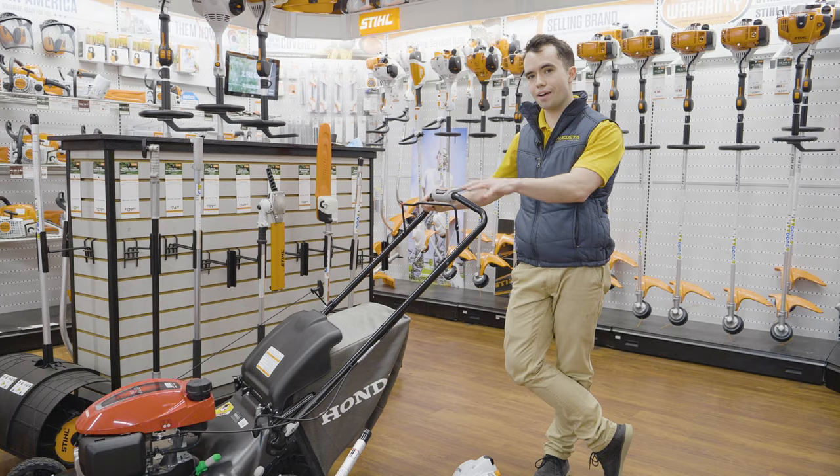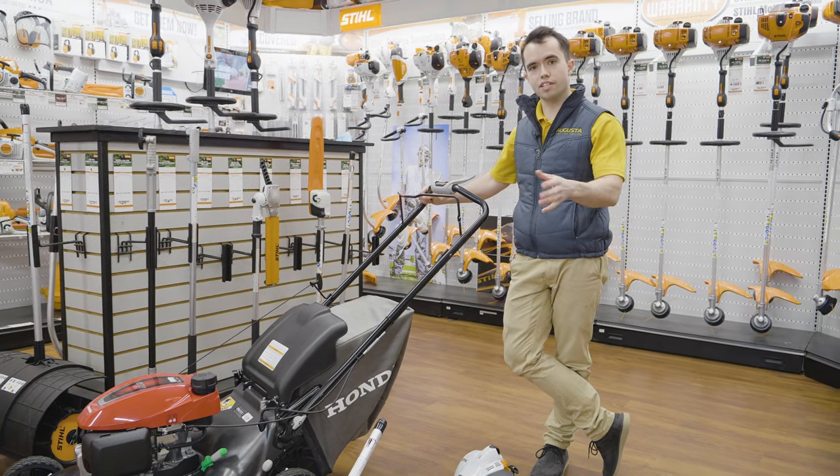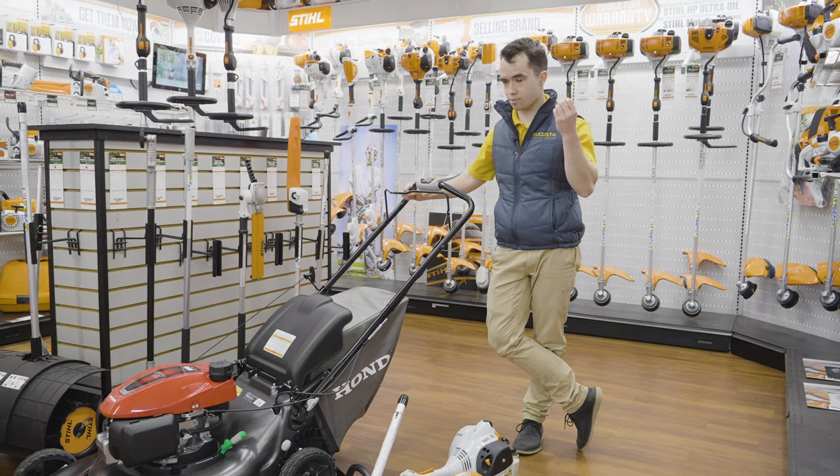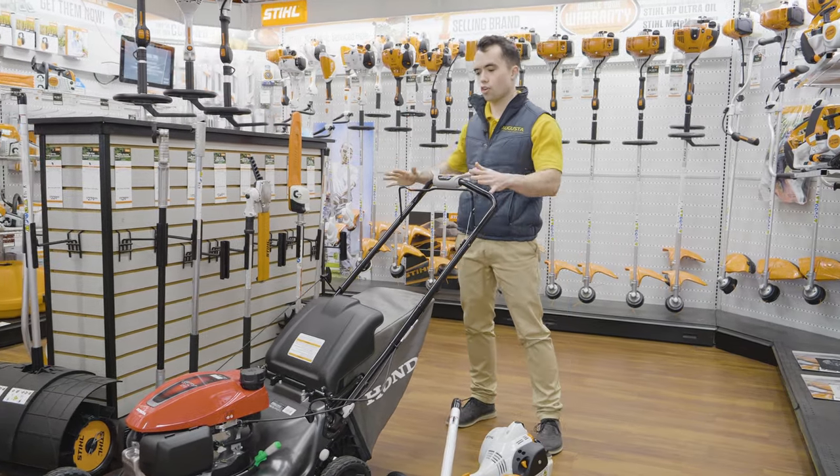I'm going to walk you through the setup, what everything costs, and give you some recommendations. If you're just starting with $1,000, you're just wanting to get some lawns under your belt and get started.